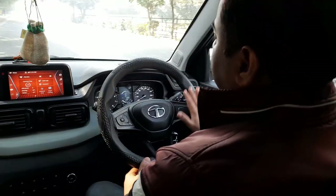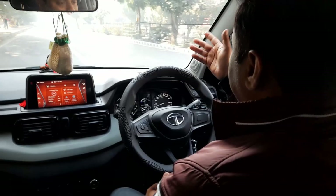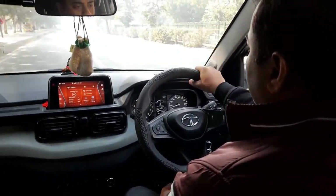What I am telling you is based on what I have faced and what I have seen. I am making this video today based on that experience.